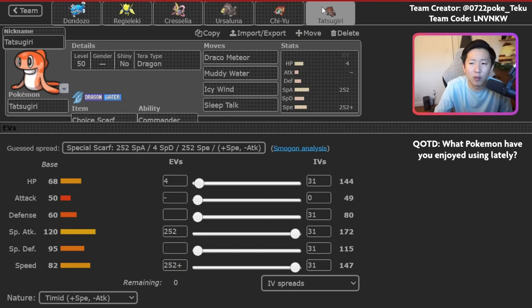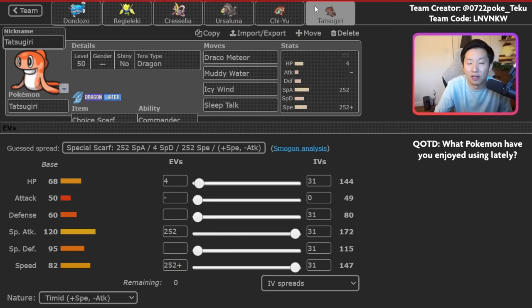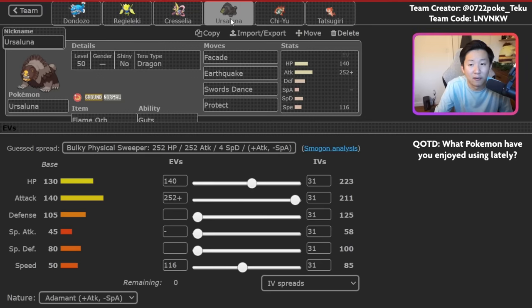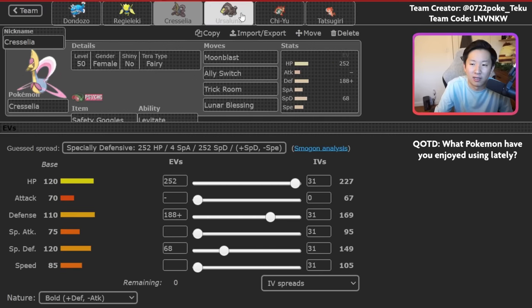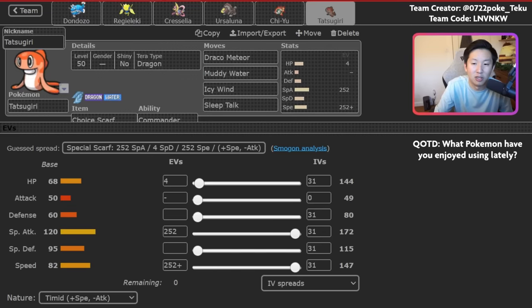There are interesting use cases for Tatsugiri — something like Tatsugiri plus Chiyu is a unique duo because you have the Choice Scarf. You can go for Scarf Icy Wind into Heat Wave or Overheat to just nuke something. But Tatsugiri just doesn't really fit into the composition most of the time. The general game plan is Regieleki and Dondozo with Cresselia and Ursaluna in the back. Mix in Chiyu when opponents have Pokemon that give Ursaluna trouble — especially Sinistcha. You can also consider a Regieleki-Cresselia lead where you just set up screens, set up Trick Room immediately, and have Ursaluna come out.